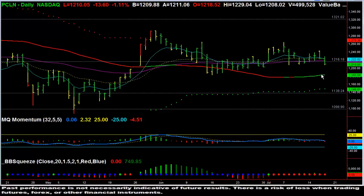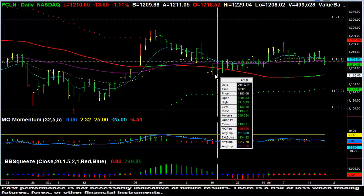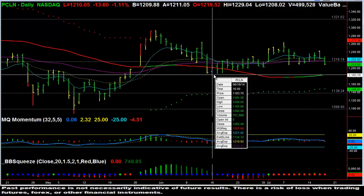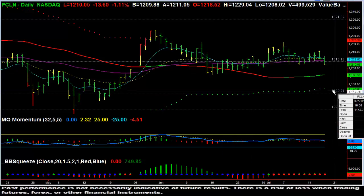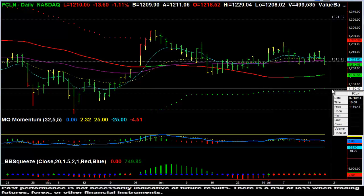Priceline does look like it's moving lower and that there will be a continuation move. If we do break $12.09, look to find some support at the $11.83 level based on the low of the 16th of June. If we break below that, we're going to continue lower into the $11.50 area.